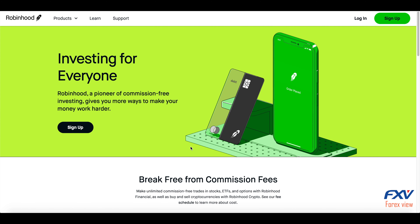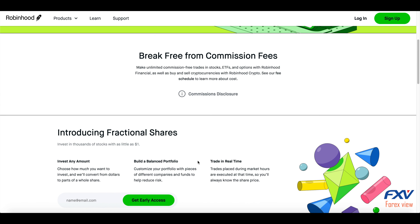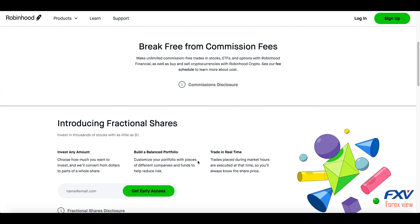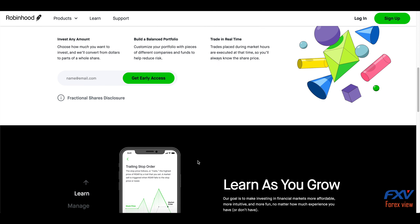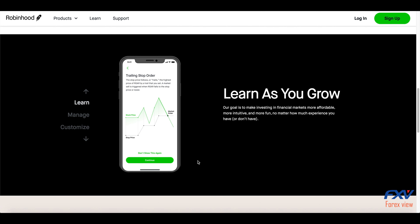Hello guys, welcome to FX View with another review. Today is going to be about the Robinhood broker. Robinhood is a free trading app that lets investors trade stocks, options, exchange traded funds, and cryptocurrency without paying commissions.